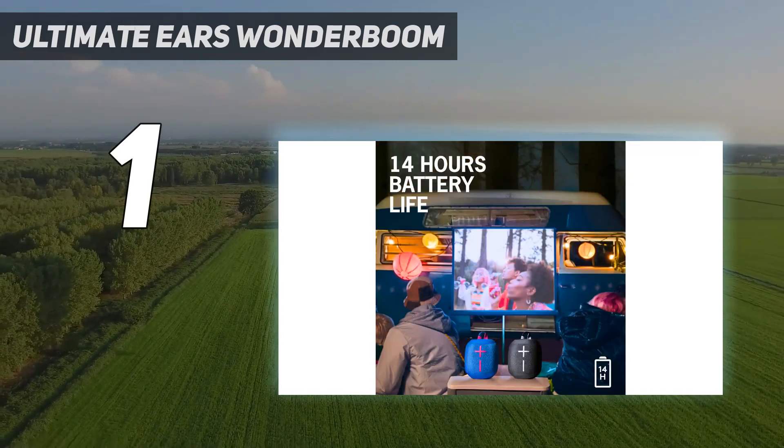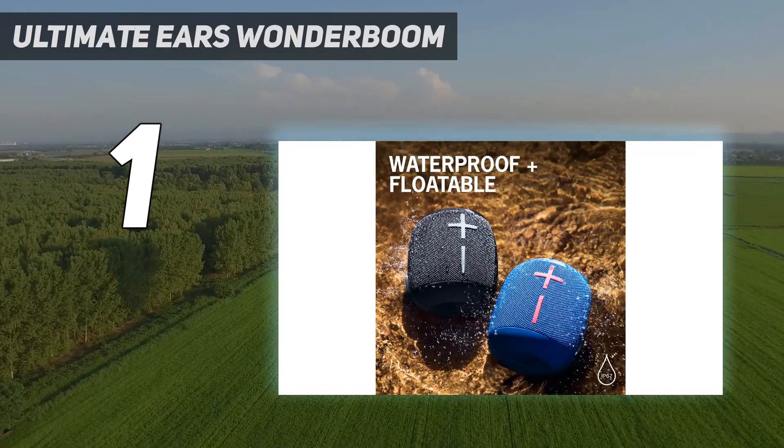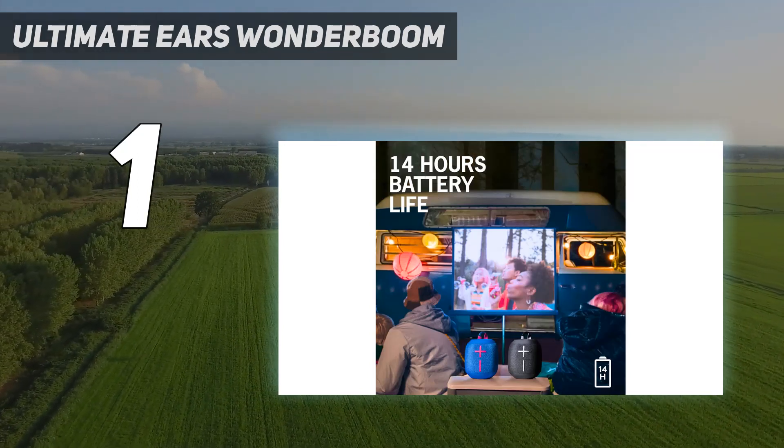Pairing is simple — all you have to do is hold the pairing button and it shows up in your phone or tablet's Bluetooth menu right away, and it will connect immediately when powered back on. You can easily pair two Wonderbooms together for a stereo experience with just a couple of button pushes.